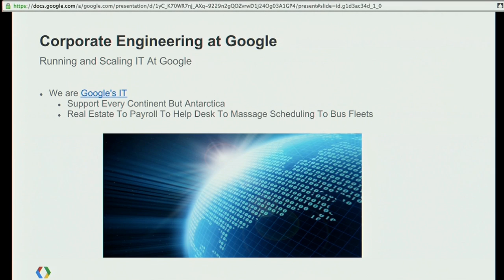We are the IT at Google. We support offices on every continent in the world except Antarctica, which turns out doesn't have a very large population, so we haven't added any offices there yet. It means we work with everyone.